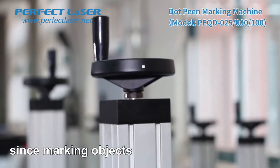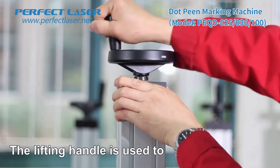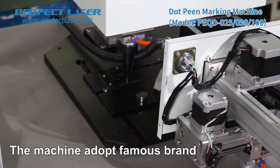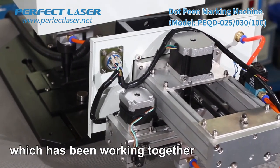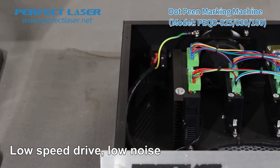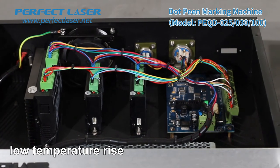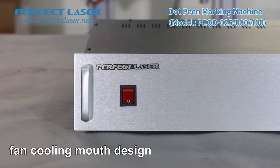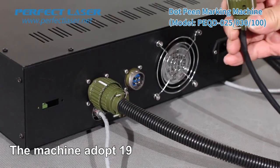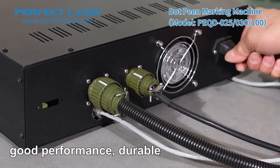Since marking objects have various heights, a lifting system is designed to facilitate marking objects of different heights. The lifting handle is comfortable to grasp and controls the height easily. The machine adopts the famous brand Leadshine stepper motor and drive, which has been working together for more than 10 years — very stable performance, high accuracy, low noise, no high-frequency sound, small vibration, and low temperature rise. The control cabinet features a fan cooling design for easy heat dissipation to ensure normal operation. The machine adopts a 19-core aviation plug — a military-grade plug that will not deform, with good performance and durability.